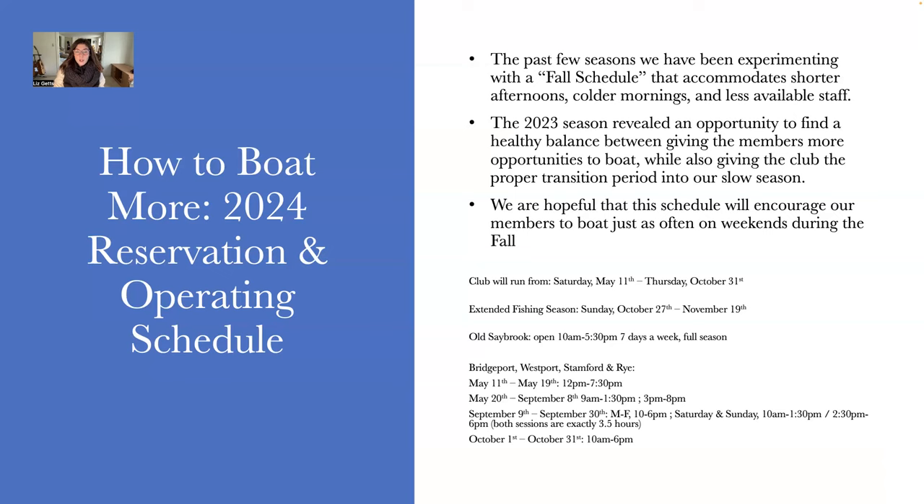From October 1st to October 31st, we're going to be open for one session per day, seven days a week, from 10 AM to 6 PM.